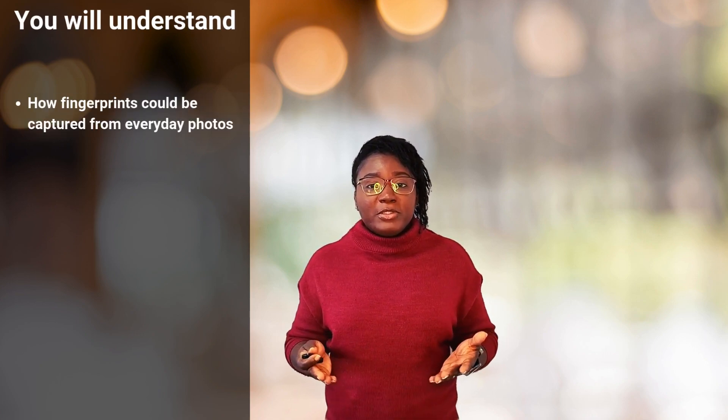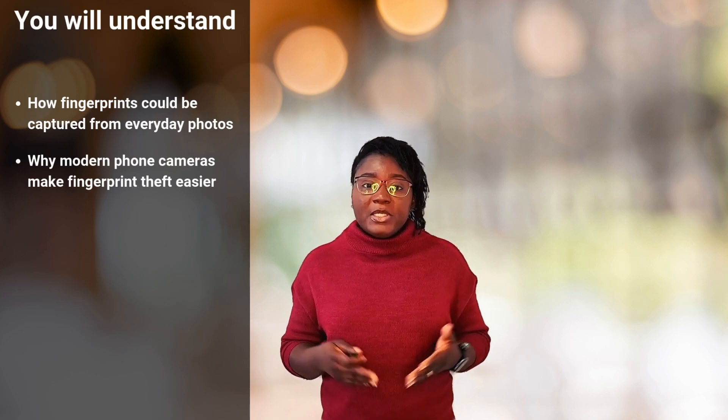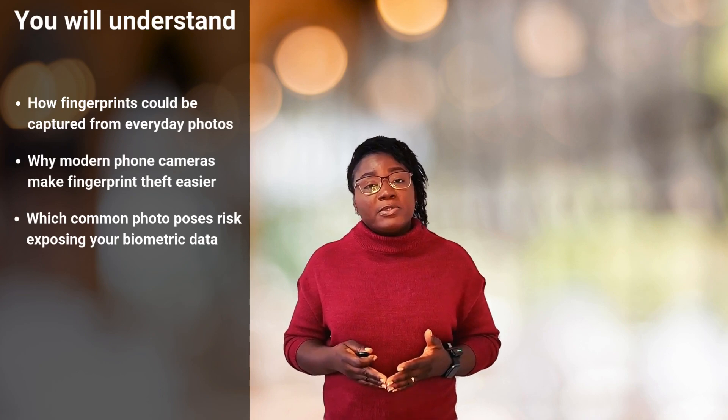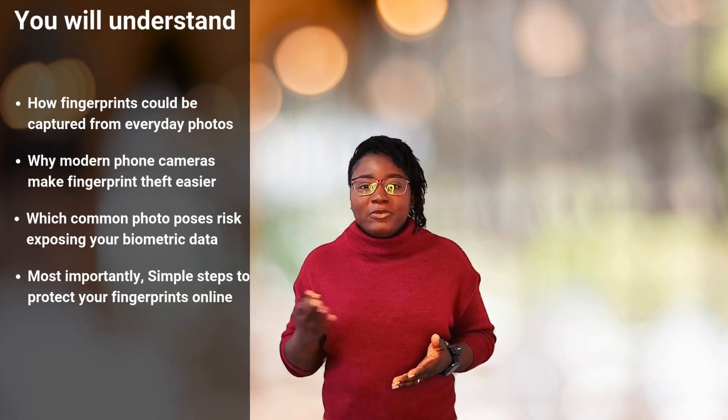Hi everyone, I'm Tracy Anifuna and I'm a cybersecurity consultant. On this channel, we make online security simple for everyone to understand. By the end of this video, you'll understand how fingerprints can be captured from everyday photos, why modern phone cameras make fingerprint theft easier, which common photo poses risk exposing your biometric data online, and most importantly, simple steps to protect your fingerprint online.